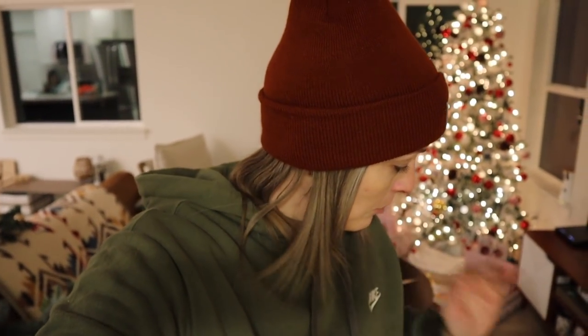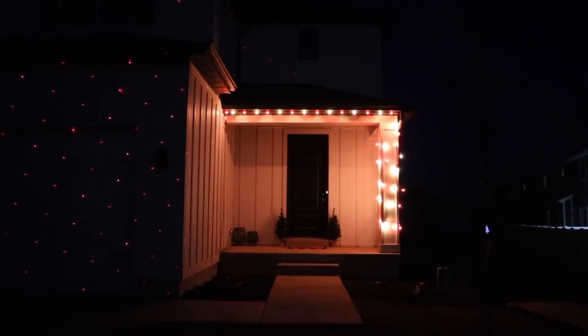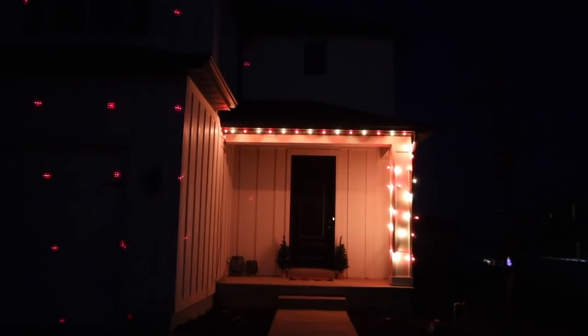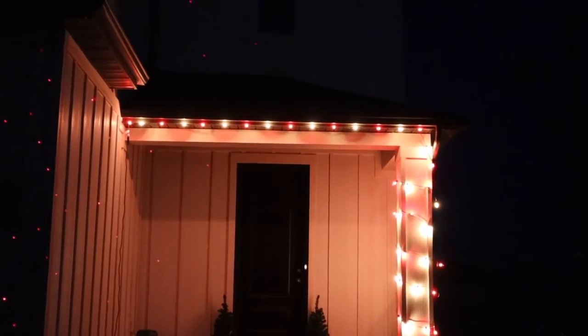We ended up being able to string the lights on our porch and it worked out perfectly with the ladder I bought — I was just barely able to reach. Look how red my face is. See how freaking cute — they are red and white, which I really, really wanted, and it's really hard to find, surprisingly. Luckily I was able to clip these ones into the tin perfectly — they fit perfect.